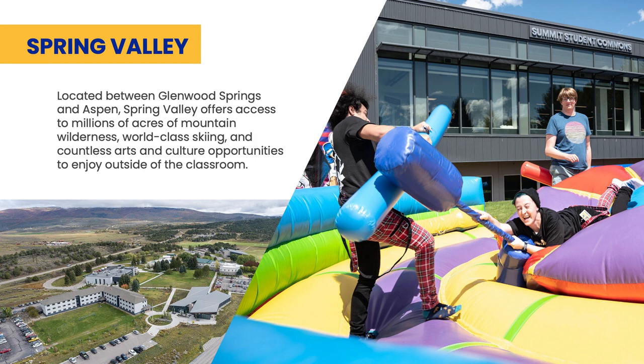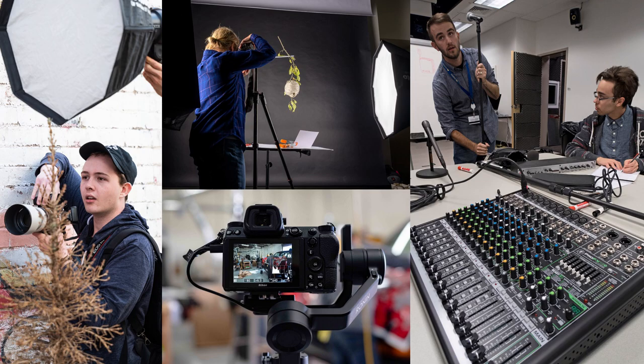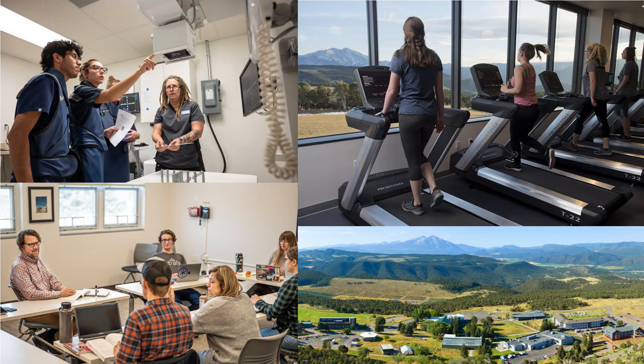Situated between Glenwood Springs and Aspen is our third residential campus. This campus is home to our professional photography, sustainability studies, and vet tech programs.